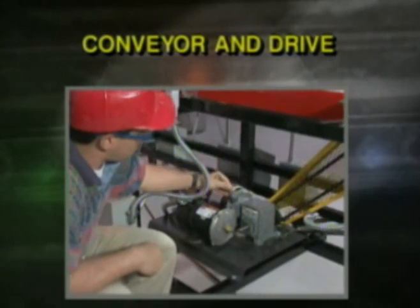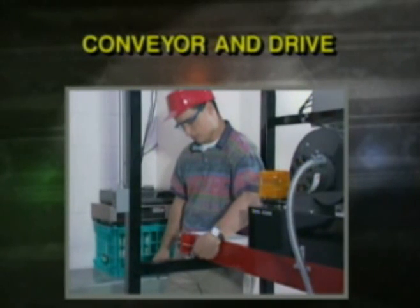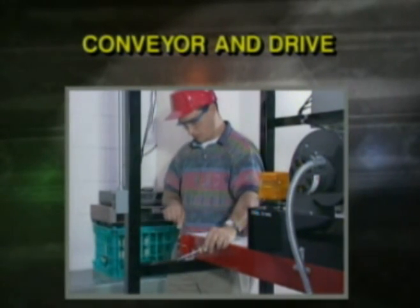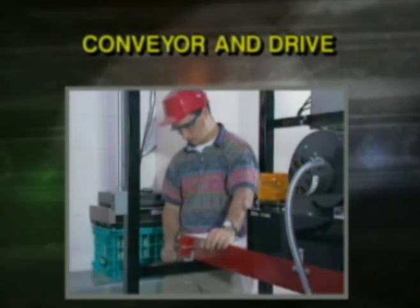Conveyor and drive: the conveyor, powered through a gear reducer and roller chain, allows trainees to install, align, set speeds, adjust belt tension and tracking, lubricate, and troubleshoot a belt-driven conveyor.